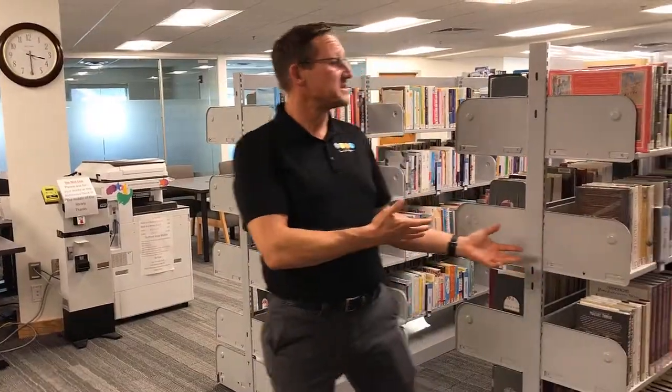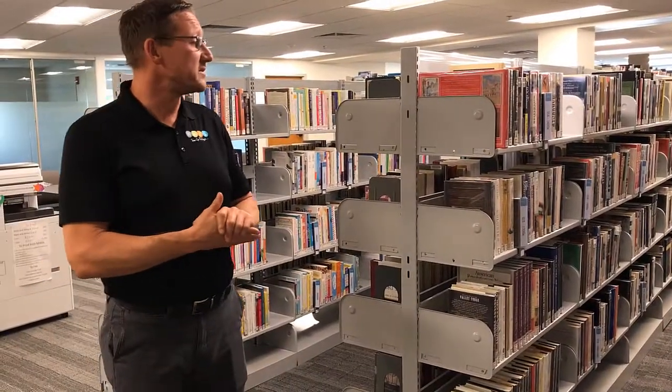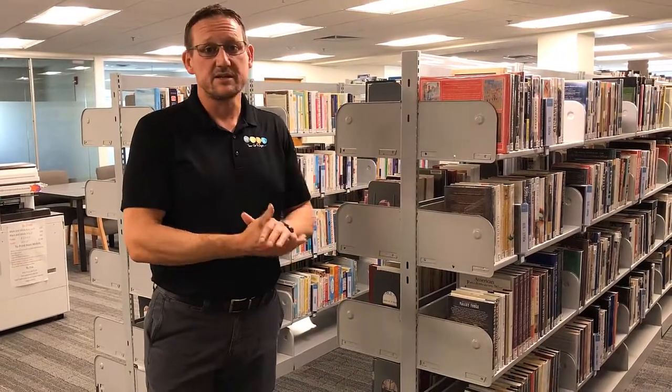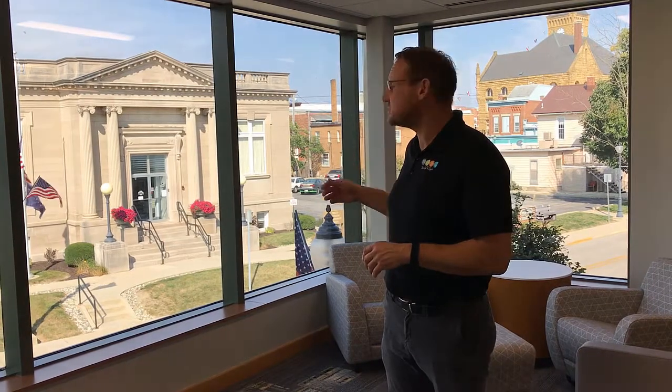This is our non-fiction collection, which we're still finishing up from the renovation — getting the end plates on the shelves. One thing we are very excited about from this renovation is that these windows are now available with lounge seating for patrons to sit and look out on downtown Bluffton, including the 1902 Carnegie Library which we love so much.